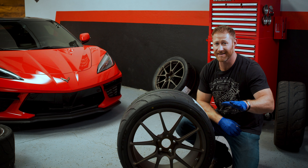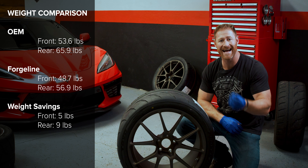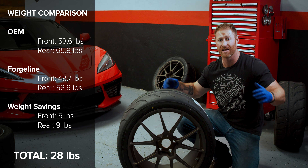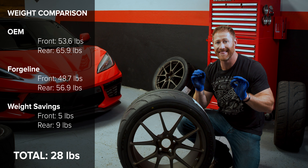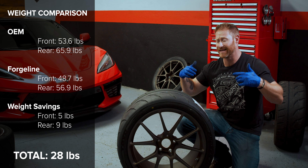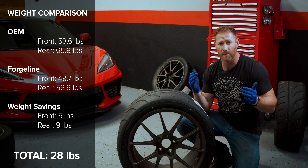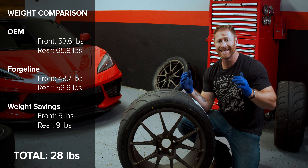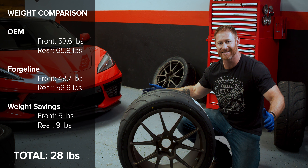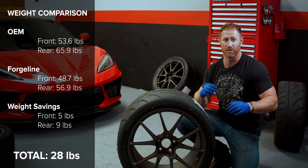Wow, I was not expecting this kind of weight savings — that was five pounds per front wheel and nine pounds per rear wheel, for a total of 28 pounds of weight savings across all four wheels. That is going to be very noticeable. That unsprung rotational mass makes a much bigger difference when it's rotating, so this is going to feel like the car is much more nimble. Keep in mind that is all weight in the wheels only, because the tires are exactly the same on both applications. Really excited by how much weight we've just saved with these Forgeline wheels.